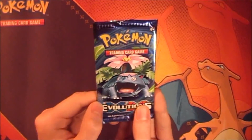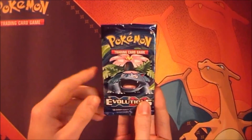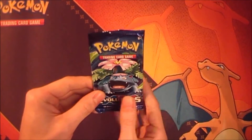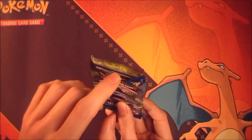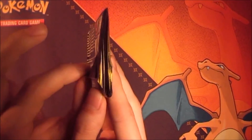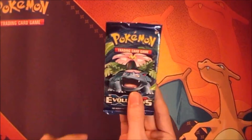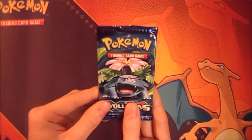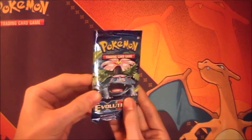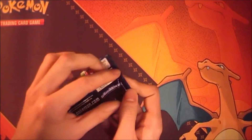Well hello guys and welcome to a rather special daily pack opening. I have a little bit of a story, just hear me out. So off camera I opened a booster box. Everything seemed normal until I noticed one pack that was already opened. As you can see, the little lip to open the pack is still sealed. So I'm really curious — I kept it for a daily opening because I want to see what's wrong with it. Maybe somebody stole the rare out of it. I just want to know what's wrong with it, so we're going to open it together.